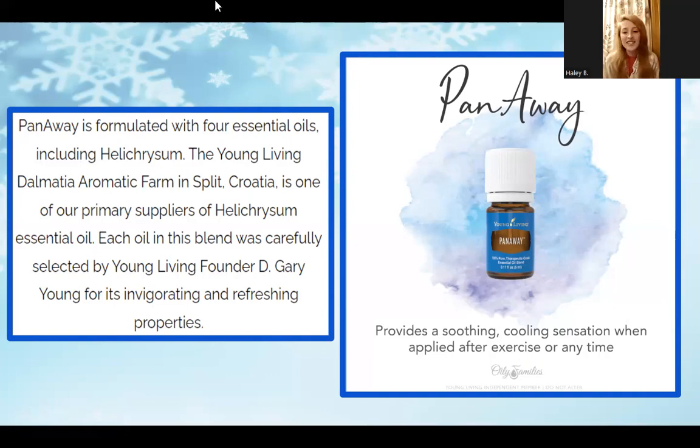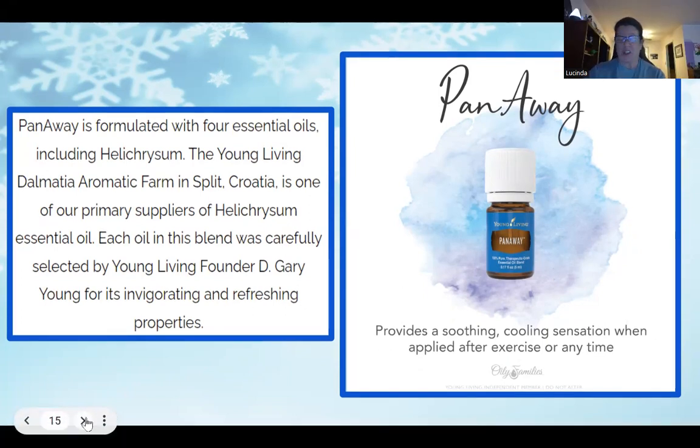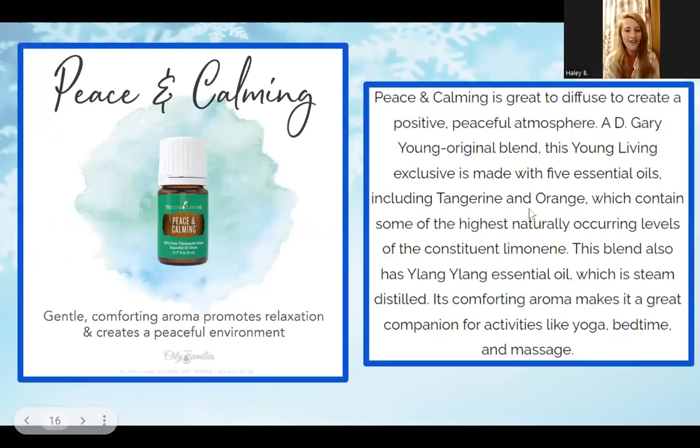Next up is PanAway, which provides a soothing and cooling sensation when applied after exercise or any time. When I was first introduced to it, I thought of it as 'Pain Away' — it has that cooling effect for relaxing muscles. It's great for pre and post workout, general soreness, or any area that's not feeling quite right. I've also personally used it in a relaxing foot soak — splash a couple drops of PanAway in at the end of the day and you will be in heaven.